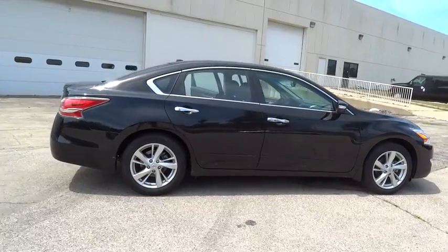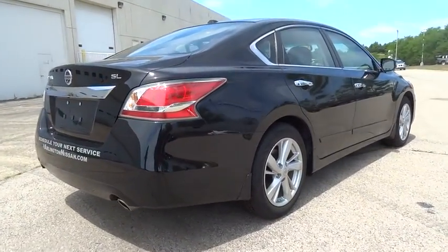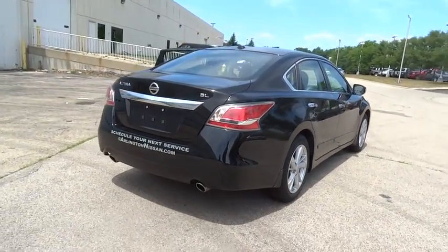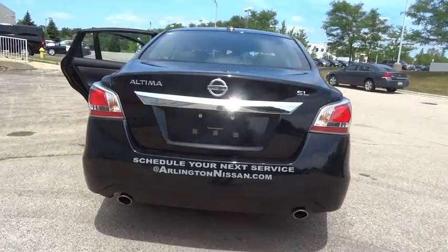Combine that with the powerful engine, six standard airbags, and over 5,000 quality and performance tests, and you'll see the Nissan Altima is made to drive and built to last. This vehicle has less than 8,000 miles.